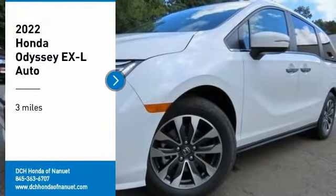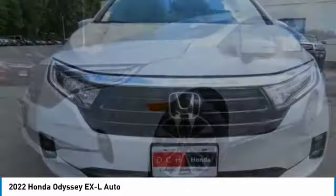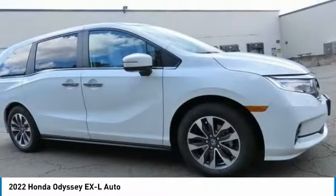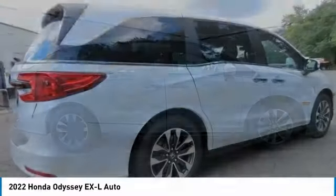Looking for the right vehicle? Check out the 2022 Honda Odyssey. The Honda Odyssey is a showcase of distinguished style, captivating technology, and advanced safety features — a must for all families.